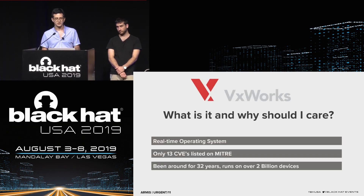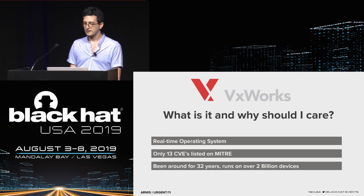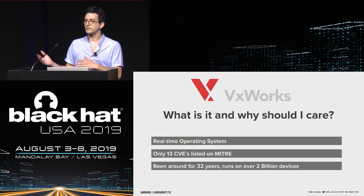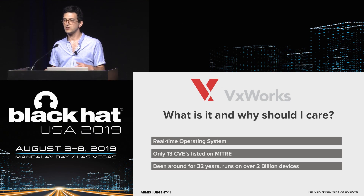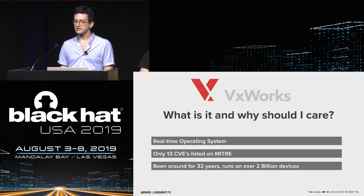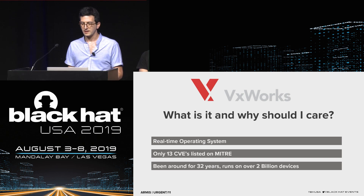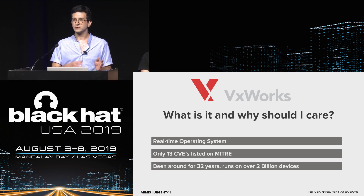VxWorks is a real-time operating system owned by Wind River, used by more than 2,000 device manufacturers as the basis for their devices. Real-time operating systems excel at being compact and reliable, delivering deterministic timings via a priority-based scheduler. VxWorks is the most popular real-time OS in the market, running on over 2 billion devices — the same number as Android or Windows devices.